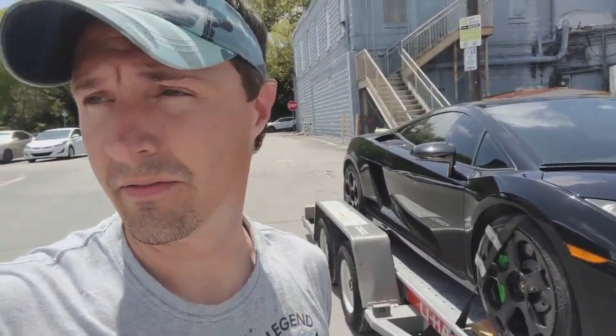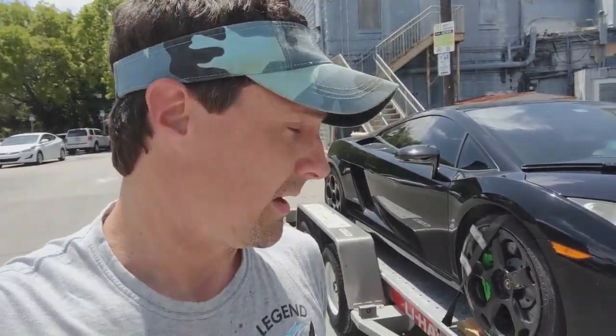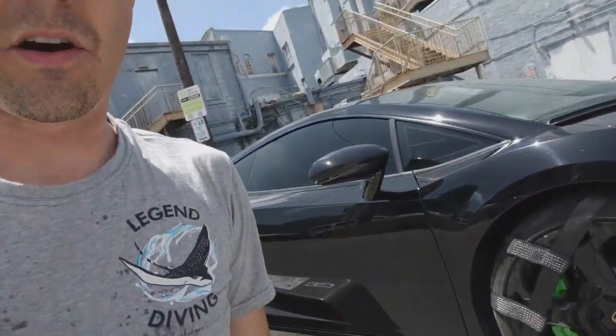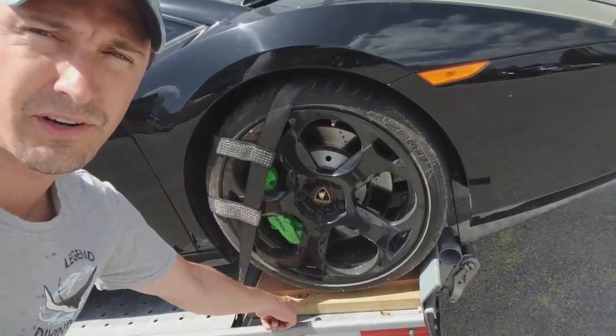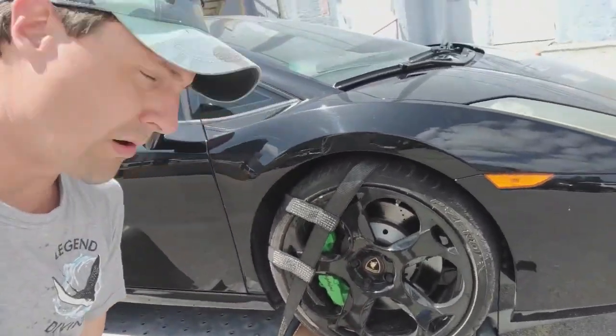If you guys haven't heard of U-Haul, they're known very highly and thought very highly of in the exotic car transport world. We had no doubts getting this car on this trailer. You can see we had to use our custom pressure-treated 2x6s along with a 1x8 piece of white pine to get it up. And it worked well.